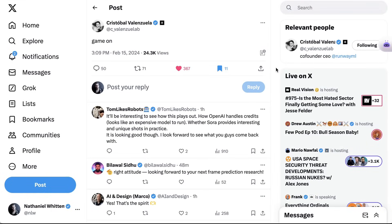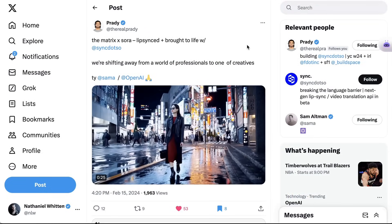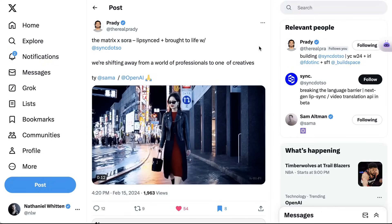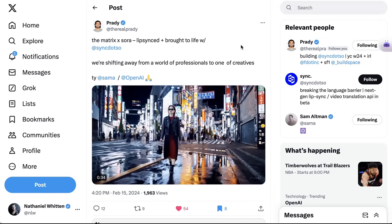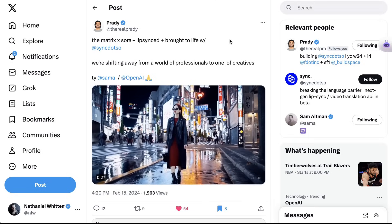If you're wondering what Runway and Pika are thinking about this right now, all we've seen so far is the CEO of Runway, Cristobal Valenzuela, saying: 'Game on!' — which is exactly what we want to hear. Meanwhile, Prady, the creator of Sync, took the image of the cyberpunk-looking woman walking through Tokyo and added a clip of dialogue from The Matrix with matching lip-syncing, showing how these AI tools will interplay with one another. In other words, he built off this AI generation from OpenAI and added his own technology to turn it into a totally different visual scene.